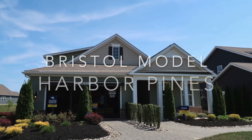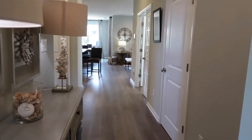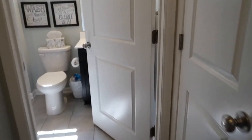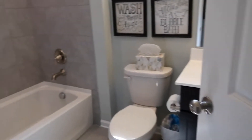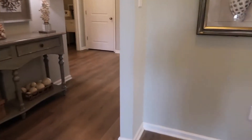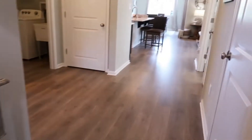Starting off, four of these homes are ranch model homes and four of the homes are two stories. Let's start off with the two Bristol models. The Bristol's are about 1,748 square feet. We have one available with a basement and one available with a golf course view. Again, all of these are going to be available February, March time frame, 2022. The home for the basement model is $518,755, and the golf course model is $526,370.